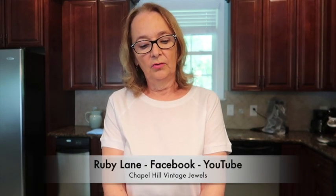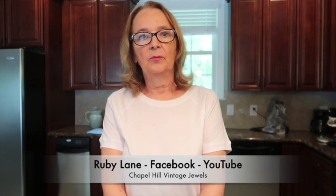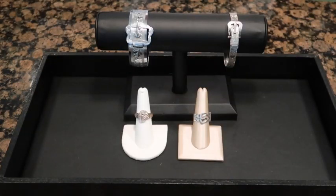Hi, this is Julie Irving and Courtney's with me. We're going to talk today about something a little bit different — this is going to be a show-and-tell. I'm going to show you some different examples from my recent buying trip to England. Most of these are available or soon to be available on my website on Ruby Lane — that's Chapel Hill Vintage Jewels.